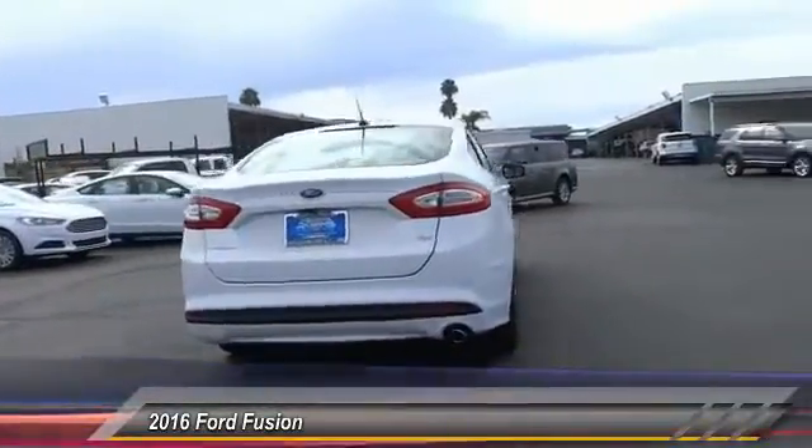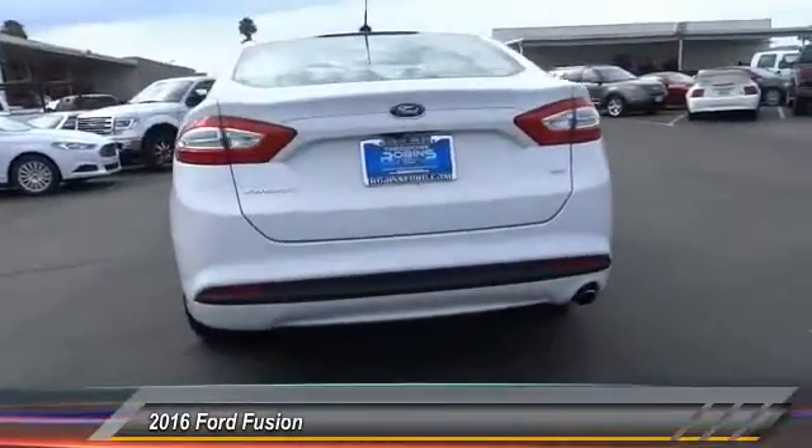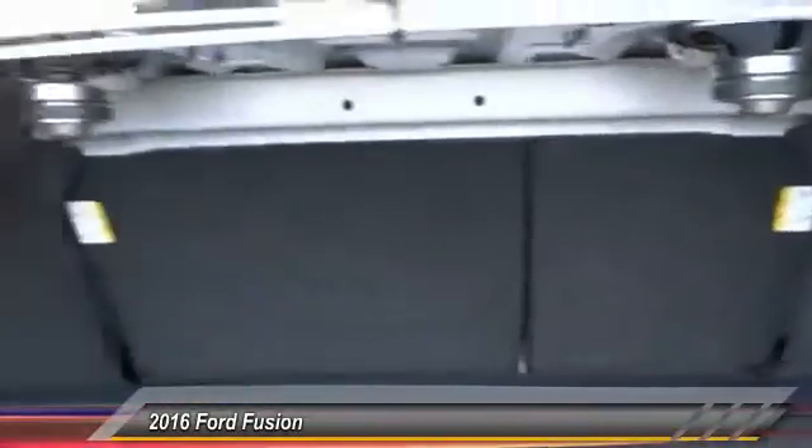Here are some of this vehicle's great options: keyless entry, backup camera, traction control, Bluetooth wireless data link for hands-free phone, air conditioning, power steering, automatic stability control, cruise control, floor mats, AM FM stereo radio.